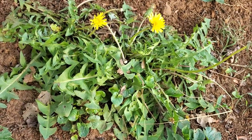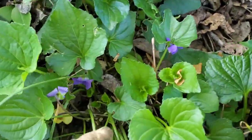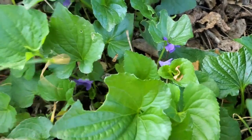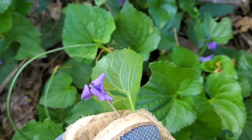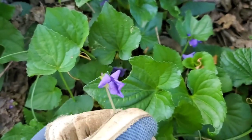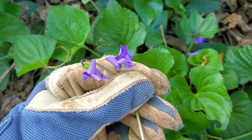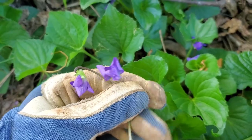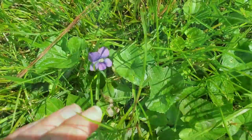Here's some more wild violets — you can see the flower, it's a pretty little purple flower. People collect these to make jelly, and it turns out more like a pink color. It's a beautiful jelly, and of course the leaves are edible too. They're very distinguishable and easy to find in most people's yards.